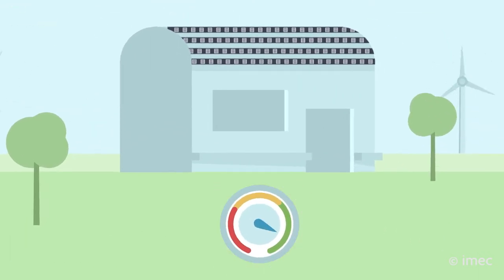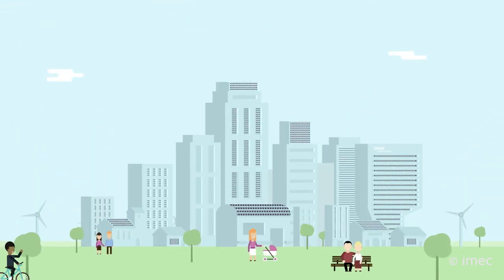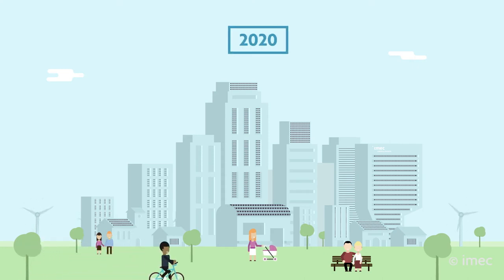Improving their performance is a key step to achieving Europe's ambitious climate goals, having new buildings become near energy neutral by 2020.